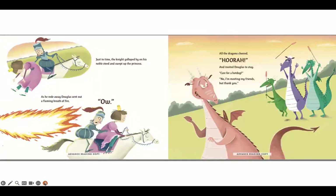Just in time, the knight galloped by on his noble steed and swept up the princess. As he rode away, Douglas sent out a flaming breath of fire. Oh! All the dragons cheered and invited Douglas to stay. Care for a hot dog? No, I'm meeting my friends. But thank you.